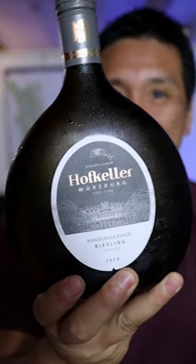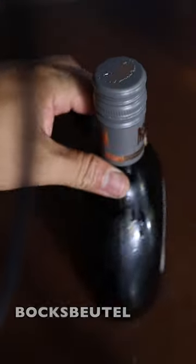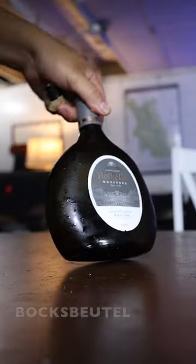This is the coolest bottle in the wine world. This pot-belly shaped bottle is known as the Bocksbeutel. It can be found all over the world, but in Franconia, Germany, it's been used since the 18th century.